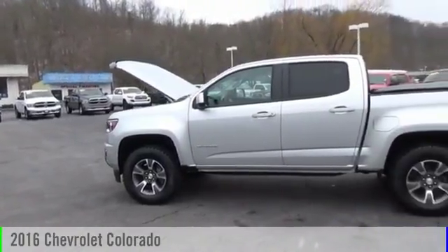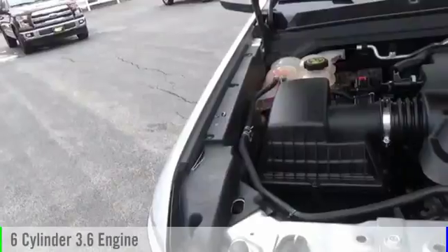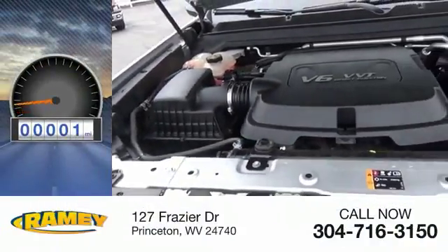This vehicle is powered by a four-wheel drive, six-cylinder, 3.6-liter engine. This vehicle has less than 100 miles.